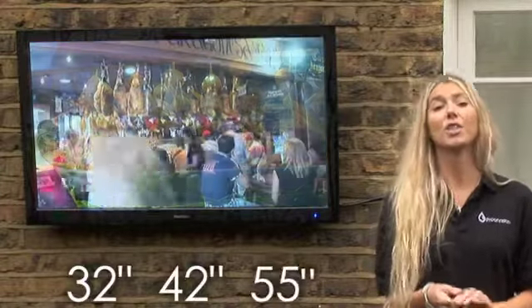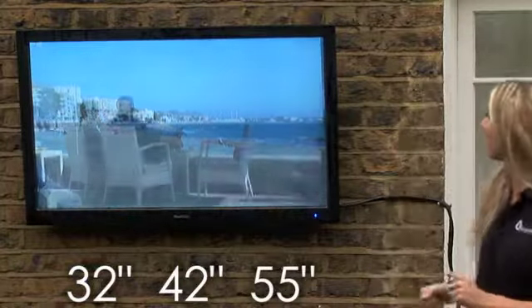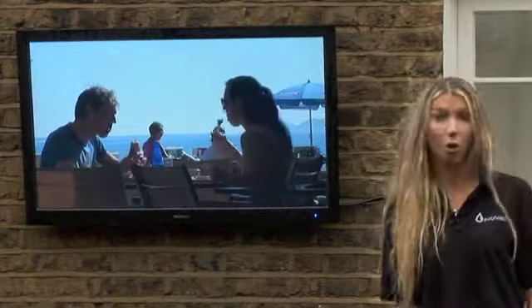The screens come in 32, 42 and 55 inches. They're made out of military-grade glass, meaning that they're protected from any damage or vandalism.